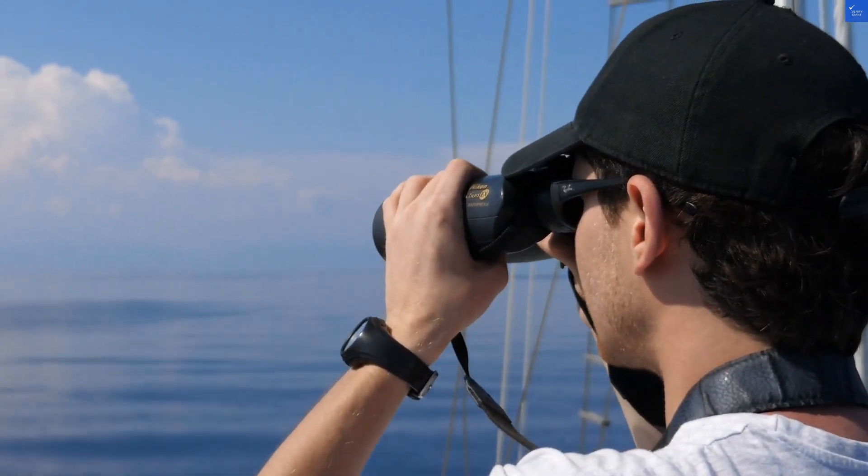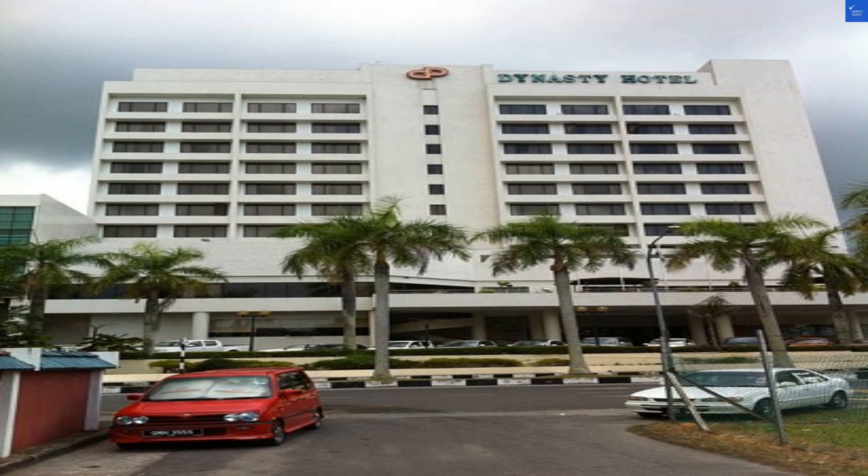Welcome back to Verify Giant, your go-to source for helping you shop online safely. Today, we're diving into the Dynasty Hotel in Miri, Malaysia. Spoiler alert, it's a mixed bag, like finding a five-star Michelin restaurant in a gas station.